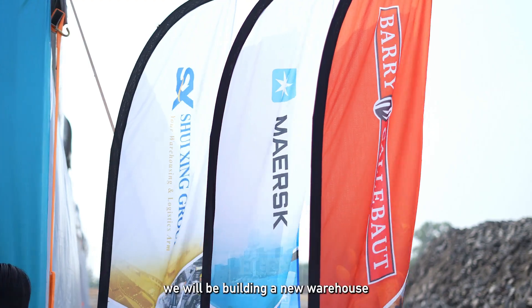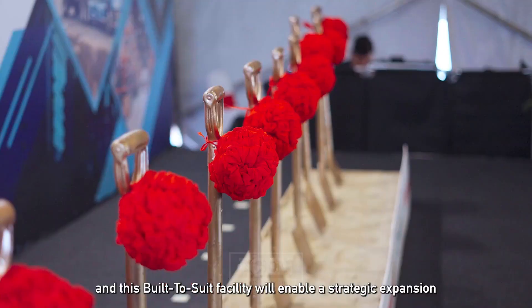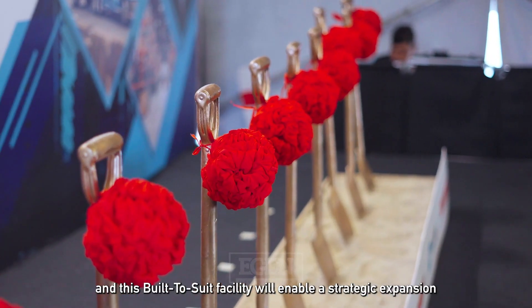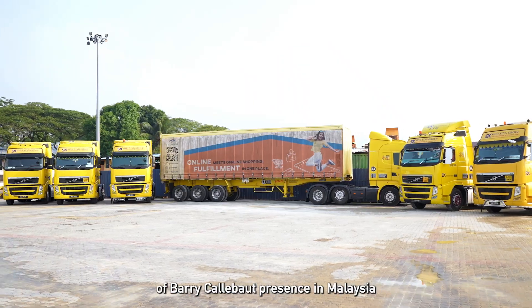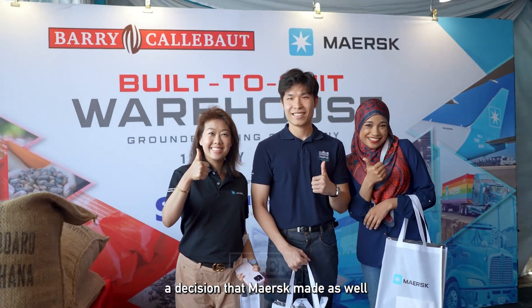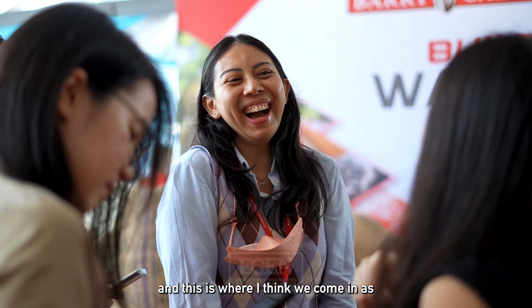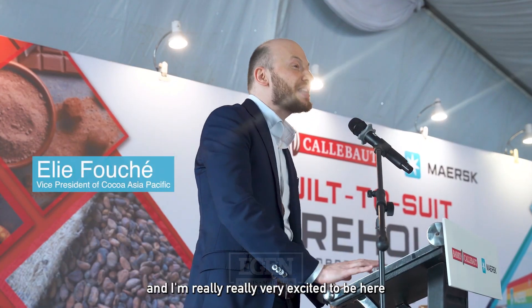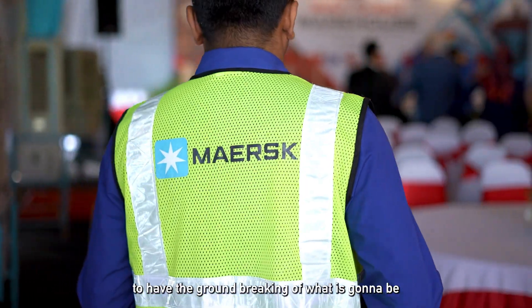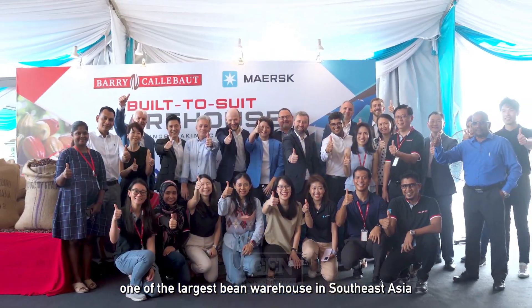We will be building a new warehouse and distribution facility right here. This built-to-suit facility will enable a strategic expansion of Barry Kalabud's presence in Malaysia — a decision that Merz made as well. It's an honour to support our customers throughout the journey, and this is where we come in as the integrator of the district. A lot of work has been done to reach this moment, and I'm really excited to be here for the groundbreaking of what is going to be one of the largest bin warehouses in Southeast Asia.